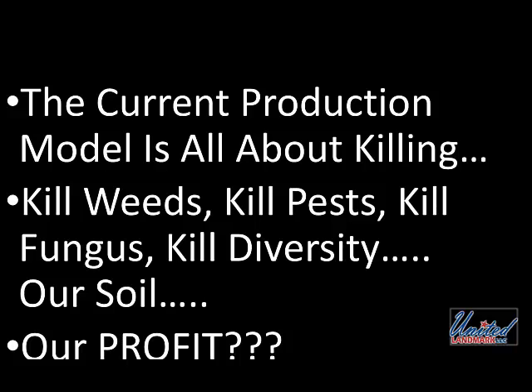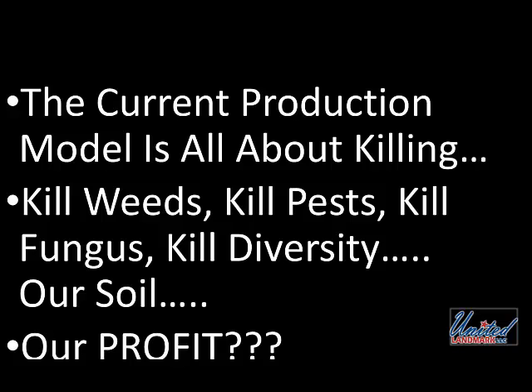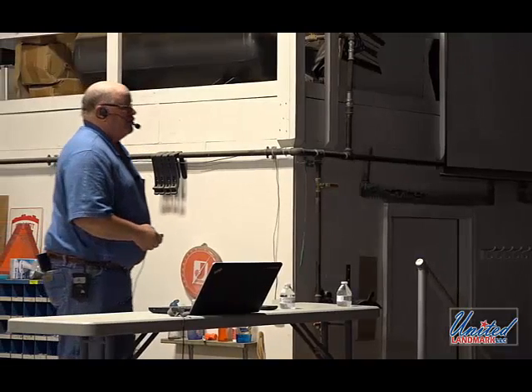I found the projected crop returns for the major crops in North Dakota this year. Boy, that really makes you want to farm, doesn't it? Every single crop, they're projecting a negative return. I had to look at another way of doing things, and the way I found that works best is nature's way.